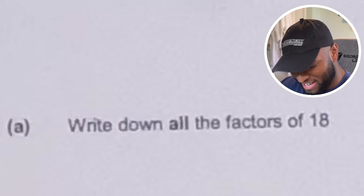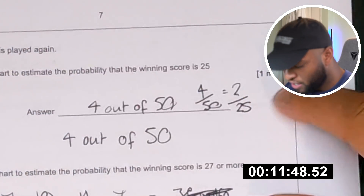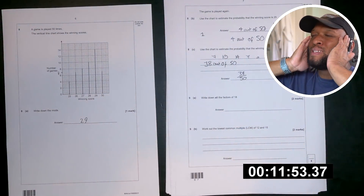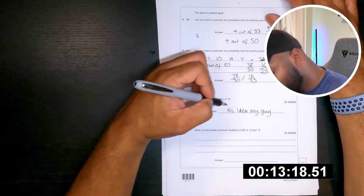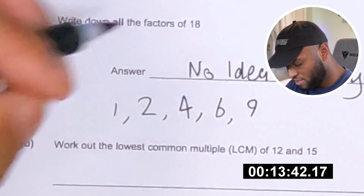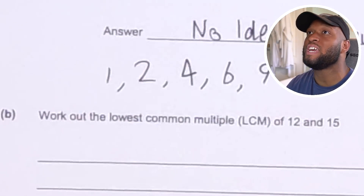Write down all factors of 18 — this is gonna kill me. All factors of 18, bro. I feel like halving them is the right methodology. I remember my maths teacher Miss Bailey being like 'you can simplify that even more, what are you doing? Did you not do your homework?' All factors of 18 — I don't know what factors mean. So that's all the numbers that can multiply into 18 isn't it — 1, 2, 4, 6, 9. Lowest common multiple of 12 and 15 — yes.